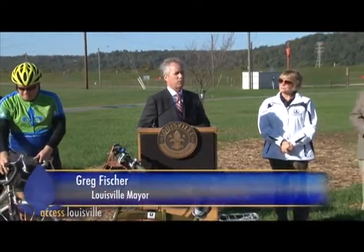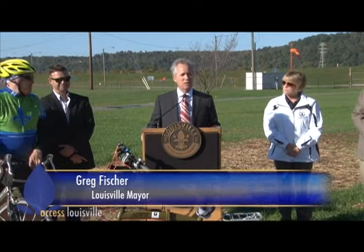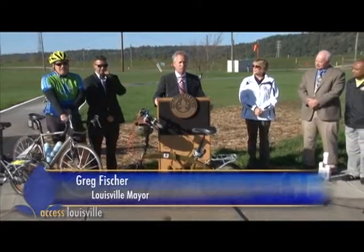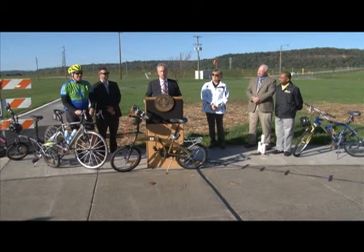The Cycluvia is this Sunday on Bardstown Road from two to six. If you haven't been out to Cycluvia before, it's fantastic — we shut down Bardstown Road for about three miles and turn it into one long horizontal park. Come check that out.